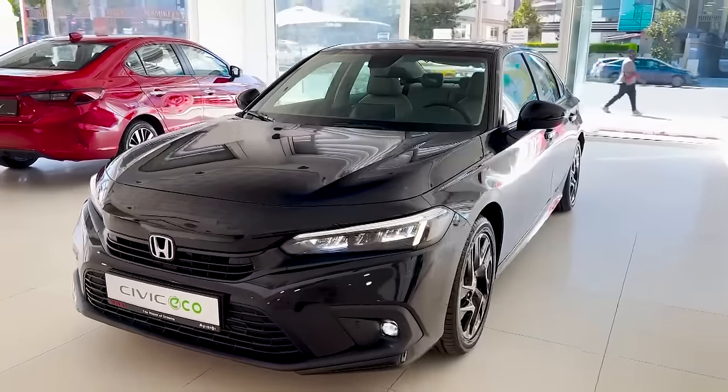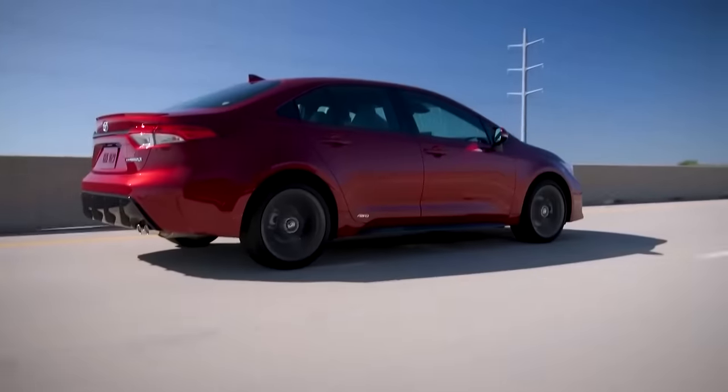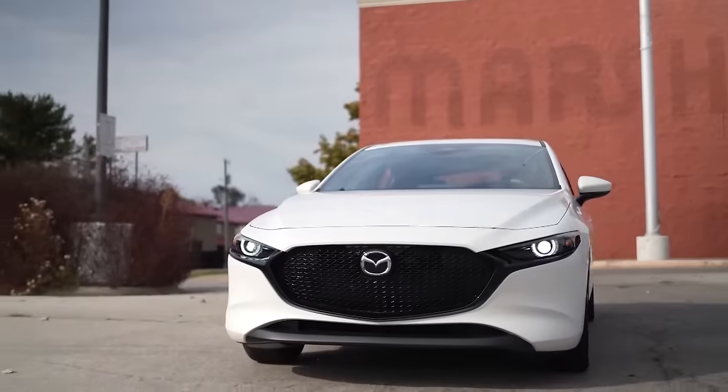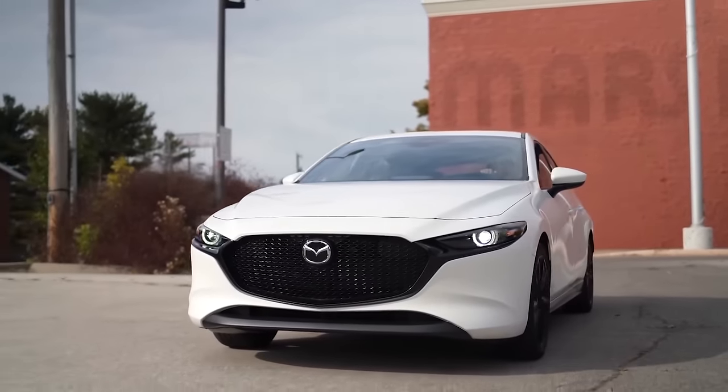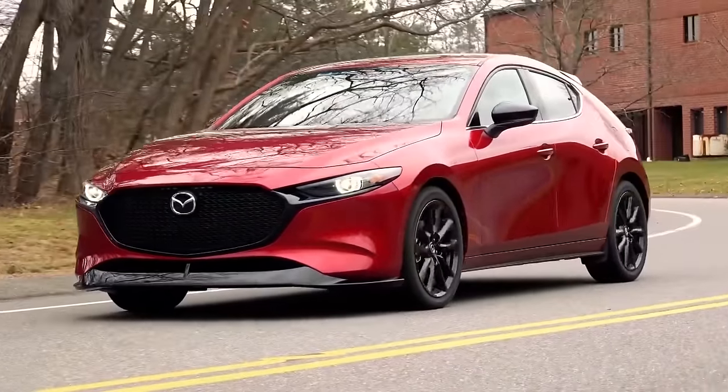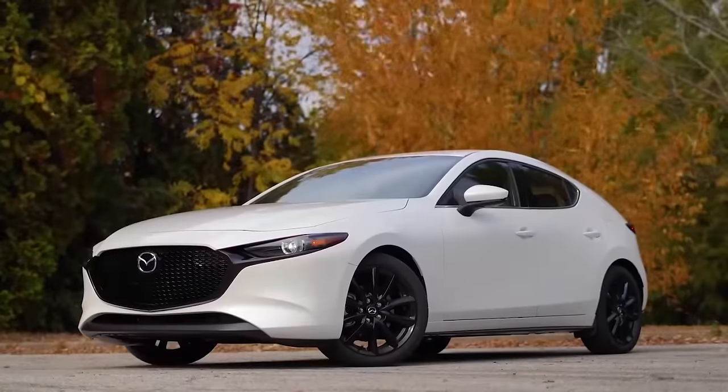If you happen to be looking for a compact hatchback or sedan, there are many great options like the Toyota Corolla and Honda Civic. The Mazda 3 is said to be one of the best compact vehicles, and it stands out because of its elegance, sportiness, and attention to detail. First, let's start off with the exterior.